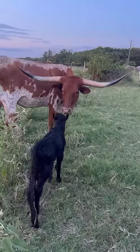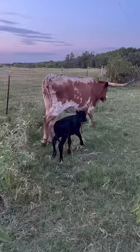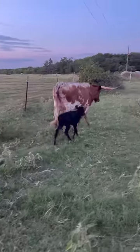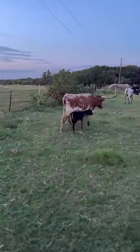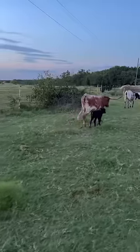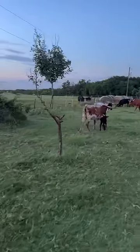There you go. That's what I want to see — see the baby stand up, walk, move. I like that a lot. That baby had no problem getting up and moving. Mama communicated and the baby followed. That's what I want to see.